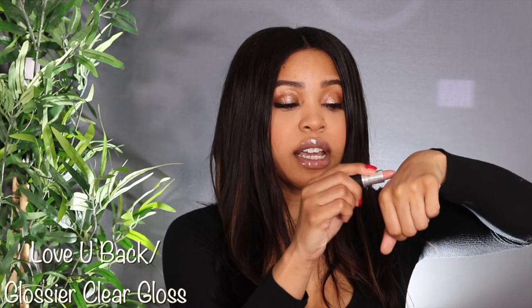I want to start doing a better job of letting you guys know what I'm wearing. This lip gloss and lipstick combo is my favorite right now. The lipstick I'm wearing is called Love You Back — it's from MAC, it's fairly new, and it has a lot of brown to it.